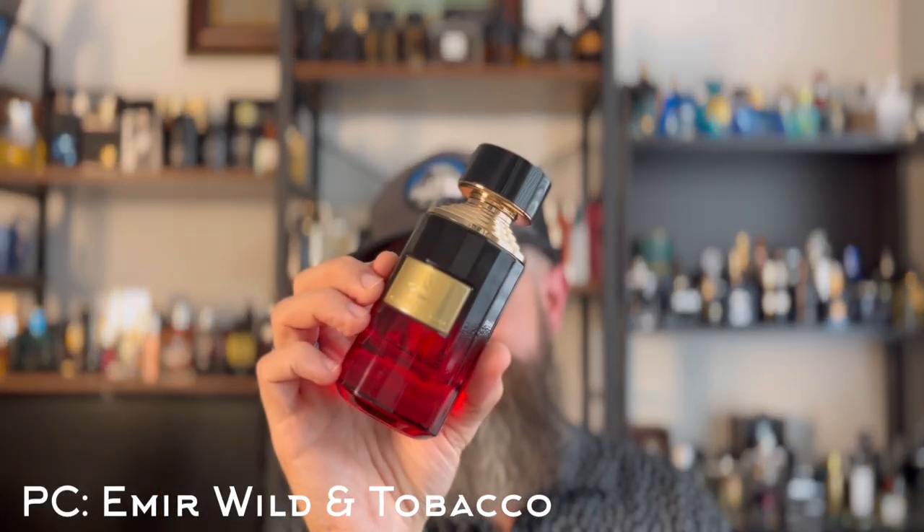All of these Paris Corner fragrances are from the Amir line. This one is Wild and Tobacco, and it is one of the best, if not the best, tobacco fragrance I have ever put my nose on. It is strong, loud, and powerful. It's long-lasting. It's a clone of Mancera's Red Tobacco, which is one of the beast mode fragrances, and this one is not far behind. As soon as I sprayed it on I had two thoughts: this is one of the best fragrances I've ever smelled, and this is a powerful, powerful scent.